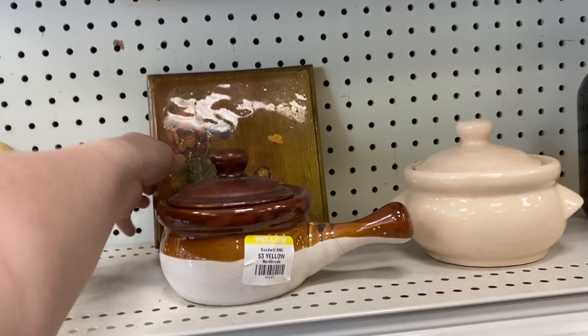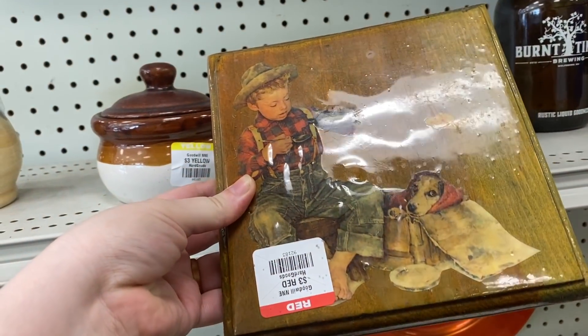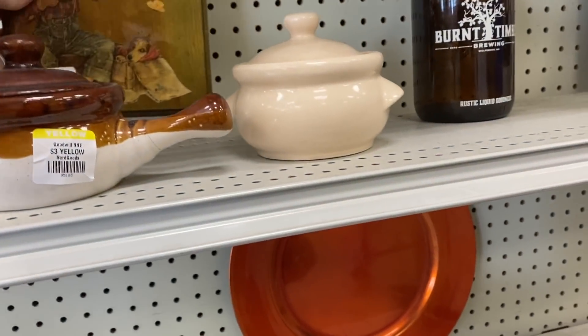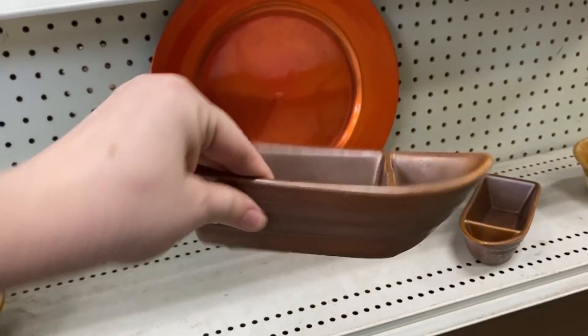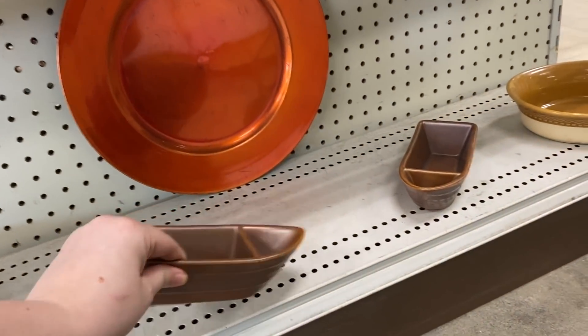I've been finding a lot of this old school decoupage stuff lately. This one I'm not sure what the little boy is doing — I think he's trying to doctor his dog. He has his dog wrapped up in a blanket and looks like he's trying to pour him some medicine, so I'm guessing he's just playing doctor. I thought these little boats here were kind of cute. They're put out by Hall.